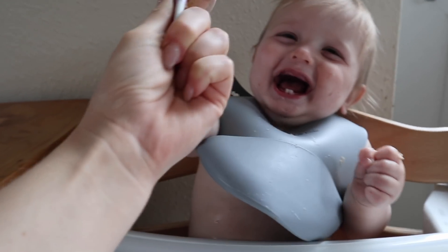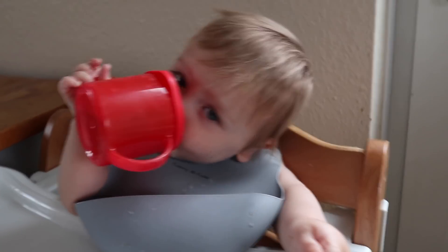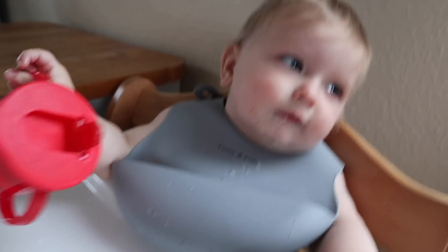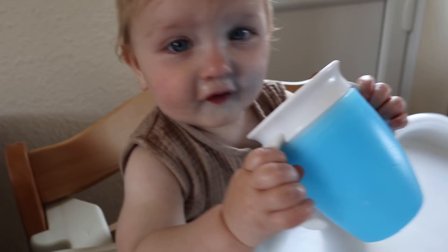He's also getting really good with drinking water. He's got his Tommy Tippee cup, which he now holds himself with one hand — though he tips it upside down quite a lot. He's also drinking really well out of his Munchkin 360 cup now without spilling, and he's got one with a straw that he enjoys the most. He is drinking water loads, which is great especially going into the hot months.